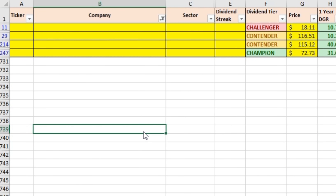Here are the four dividend stocks we're going to be looking at. We've got one challenger — meaning they've been raising dividends for five to nine years — two dividend contenders that have been raising dividends from at least 10 years to less than 24, and then one dividend champion, which has been raising dividends for at least 25 consecutive years.